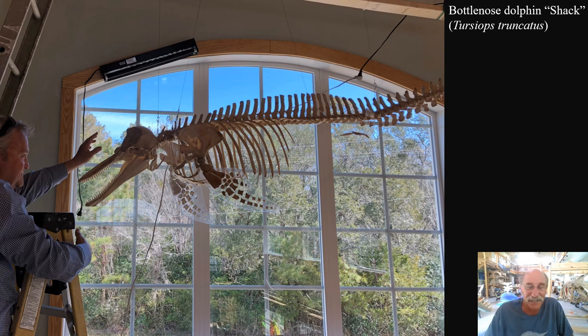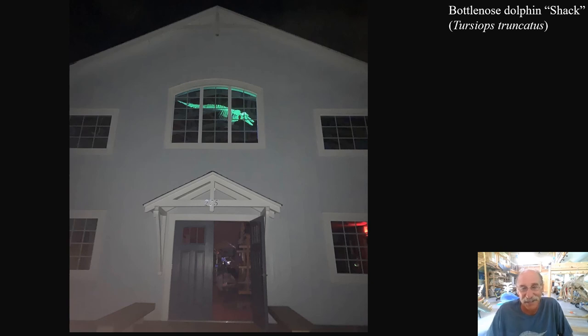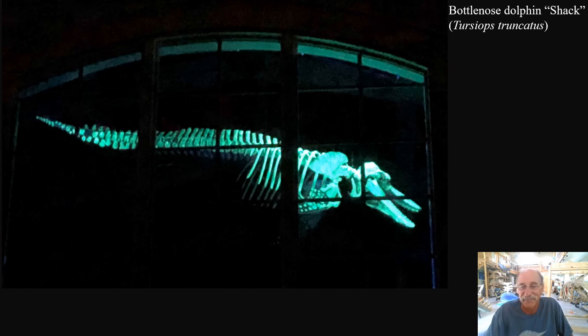Speaking of glow-in-the-dark, we got a little silly with this skeleton — Shack, a female bottlenose dolphin that washed ashore on Shackleford Banks. We built the skeleton and she generally lives in Bonehenge in the street-side window. We painted all the bones with glow-in-the-dark paint and mounted a black light on the window frame on a timer — at sunset the black light turns on. From the street at night, there's a glowing bottlenose dolphin in the window.